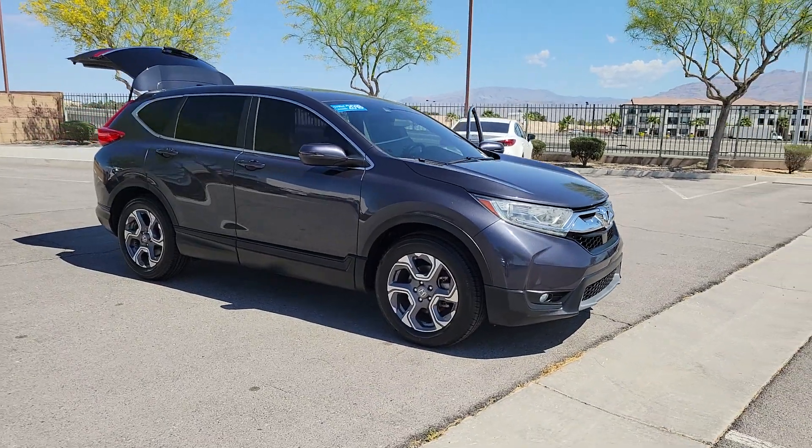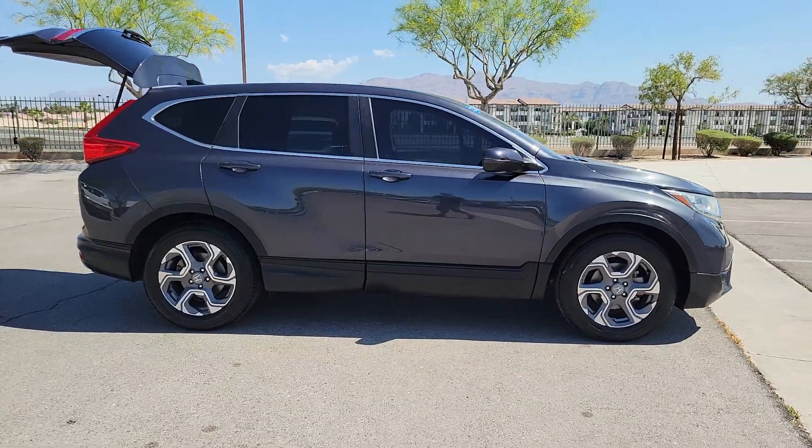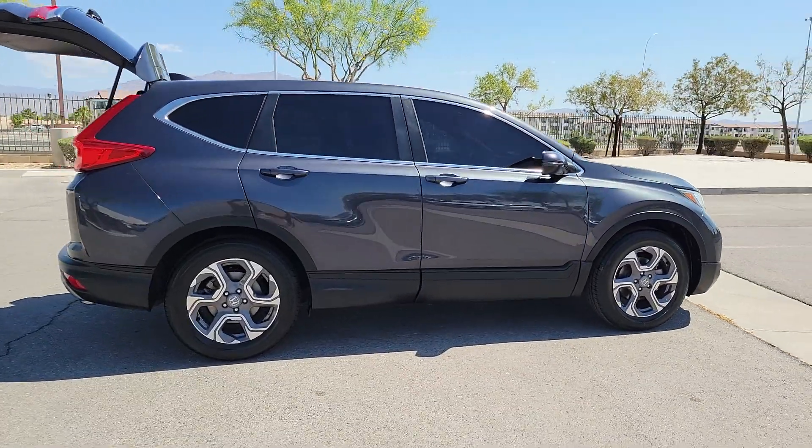Introducing the 2018 Honda CR-V. This vehicle is an outstanding buy with fewer than 90,000 miles on the odometer.